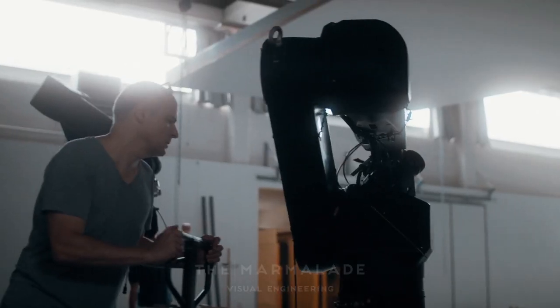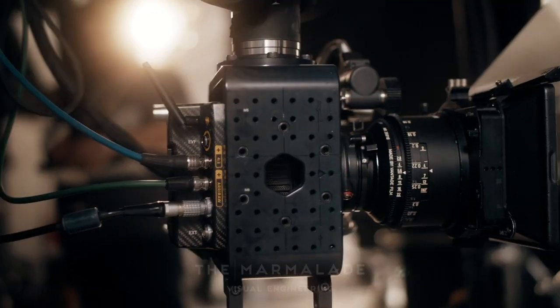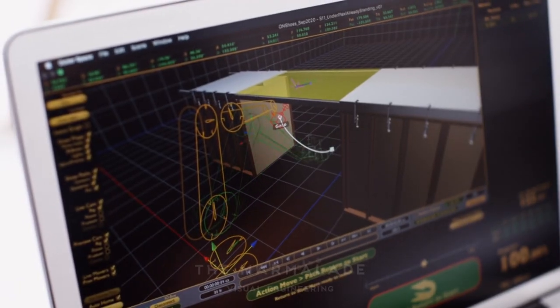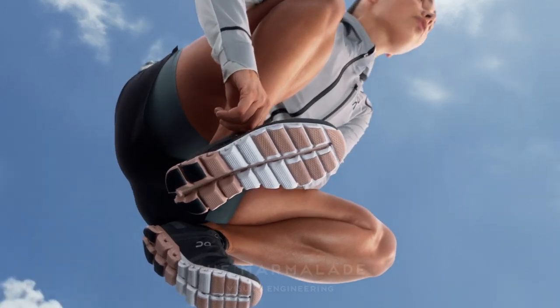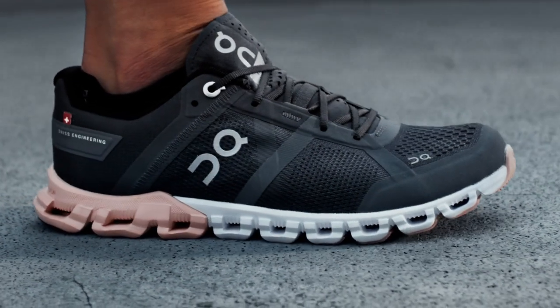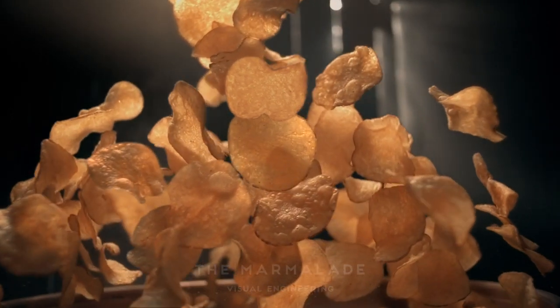With Spike, our high-speed motion control system, our real innovation is not that we have attached a camera to an industrial robot, but rather that we have developed a dedicated software that is specifically designed for one purpose: the creation of three-dimensional camera movements. Many of the things that have been possible in 3D software in the past have now been translated into the real world by the Spike system.